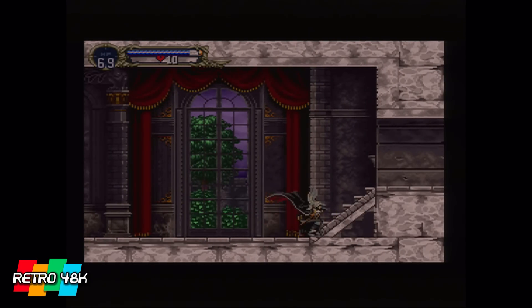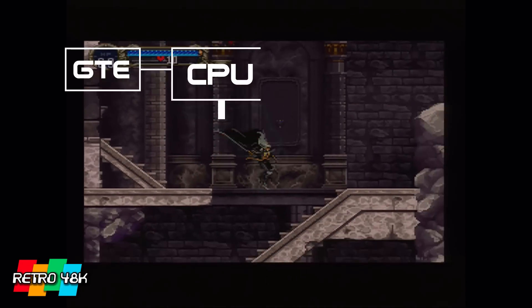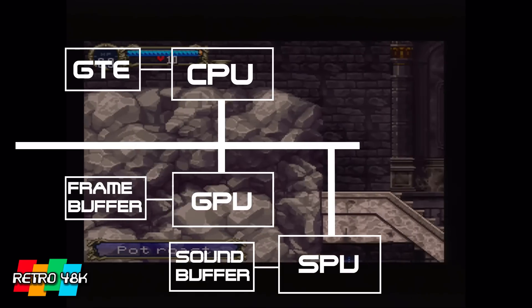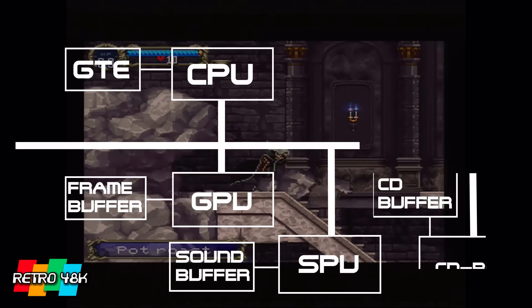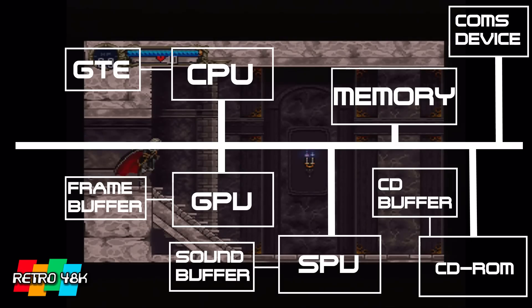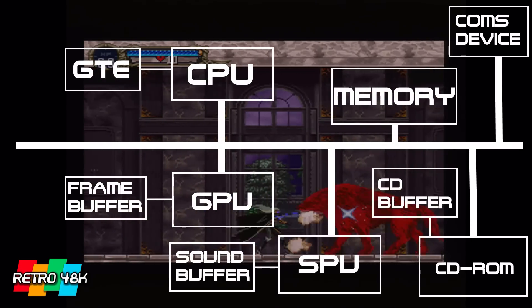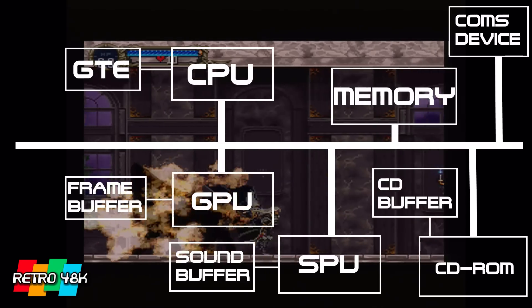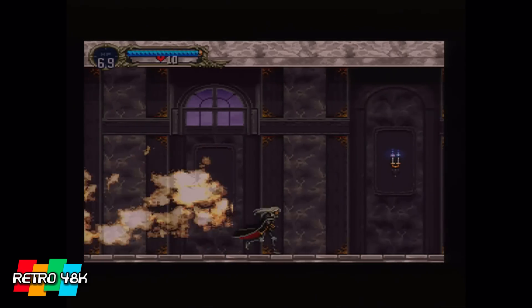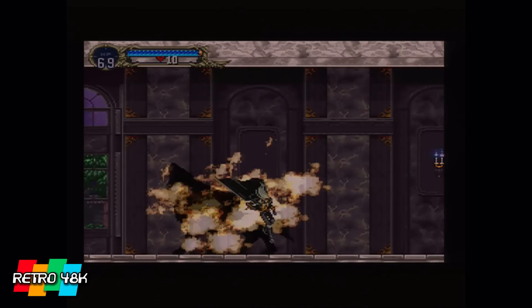From a high level, the main components of the system are similar to what you've seen before: you've got a CPU, a GPU or graphics processing unit, an SPU which is a sound processing unit, a CD-ROM, memory or RAM, and a communications device which controlled access to memory cards and the controllers. From this high level it's not too dissimilar to what came before it, but it's in the detail that the PlayStation really stands out.